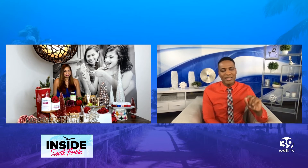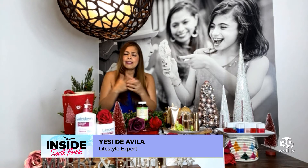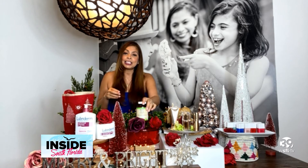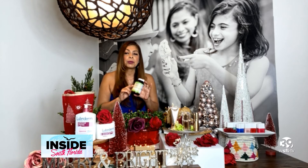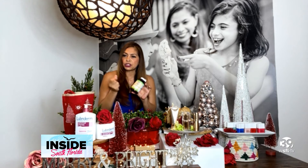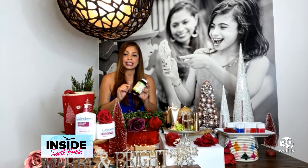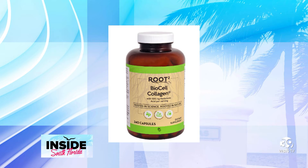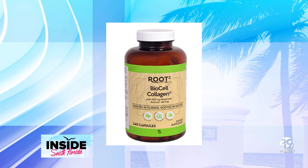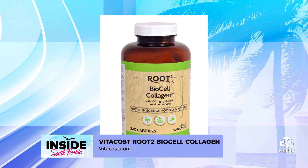A great stocking stuffer — absolutely. Collagen: people are singing its praises left and right. Why collagen? It's beauty from the inside out. When you take collagen as a supplement in your daily routine, you can create stronger nails, shinier hair, and more radiant skin. This is from Vitacost — the Root Squared BioCell Collagen capsules provide the body with the raw materials needed to support joints, connective tissues, and cellular renewal. It features hyaluronic acid and BioCell Collagen 2 — a high-quality, 100% natural combination of type-2 collagen proteins. You can find it at vitacost.com. It's $35 and shipping is free right now, so you can take advantage of that.